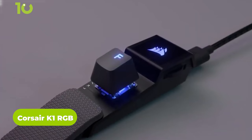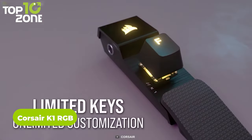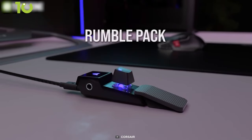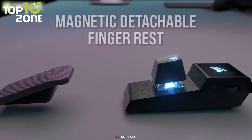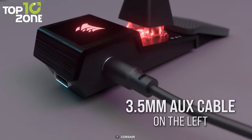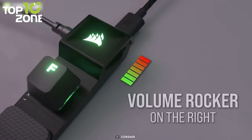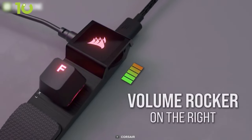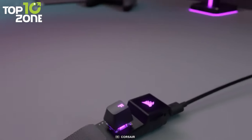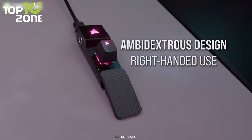The Corsair K1 RGB is the world's smallest high-performance mechanical gaming keyboard. Why? Because it has only one key with an optical mechanical key switch. However, you can customize it with any key cap you want. There's a magnetic detachable finger rest and a 3.5mm audio jack on the left. You can connect it to your computer via the USB-C port. There's also a volume rocker to conveniently control your in-game volume. Even though it's an April Fool's product, a few units of this amazing item were still produced.